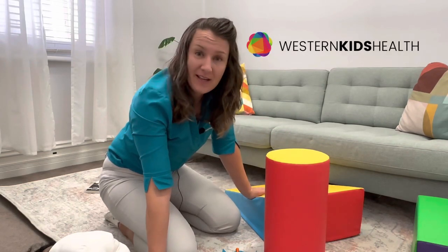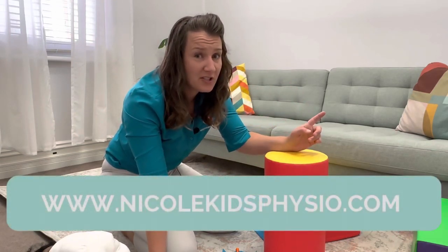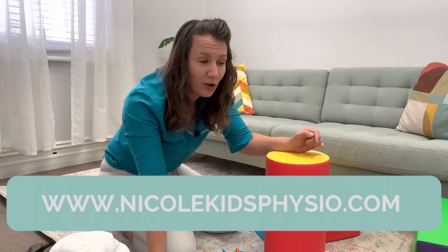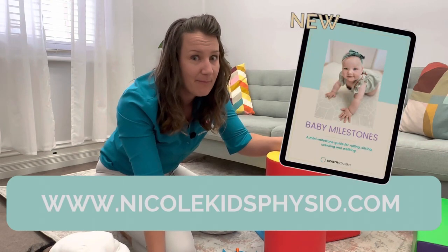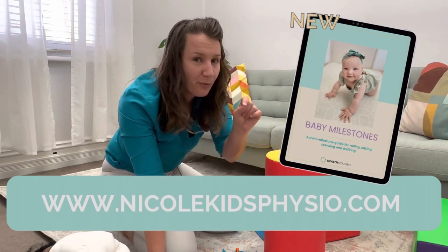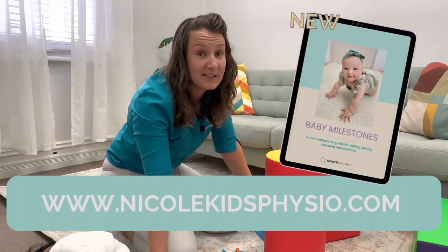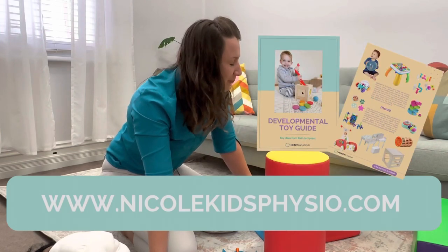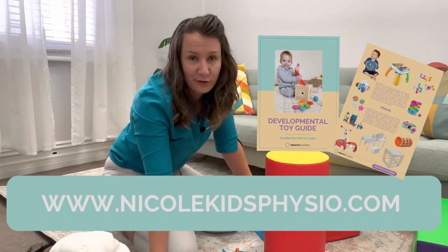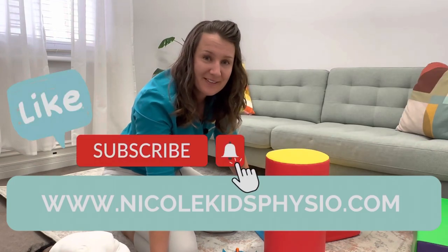I really like this set and I think I'll be using it here in my room at my clinic at Weston Kids Health. Any questions, drop them down in the comments, or you can check out my website at www.nicolekidsphysio.com. There is a free milestone guide - it's visual and tells you about all the little mini milestones leading up to the big ones. I also have a developmental toy guide if you're looking for other toys that may suit your baby's stage of development. Hit me in the comments - it was great chatting!